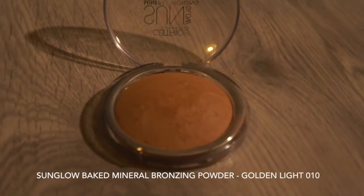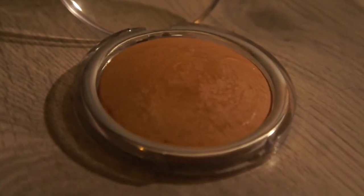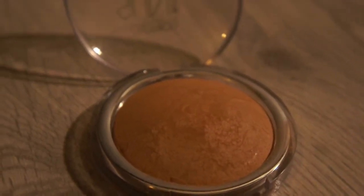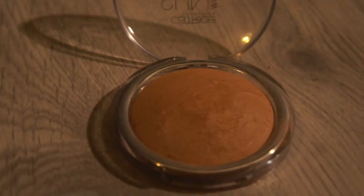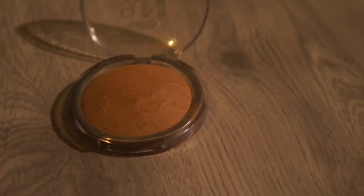This is the MUA sun glow baked mineral bronzing powder in the color Golden Light, and it's been perfect for my skin. Most bronzers are a bit too dark for me, but this one is perfect — it gives a really nice glow to your face and really lights your face up.